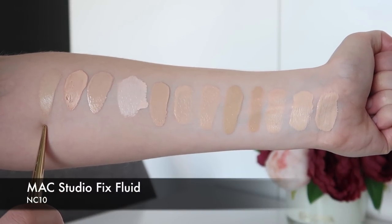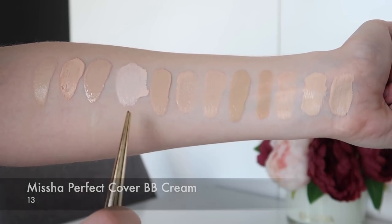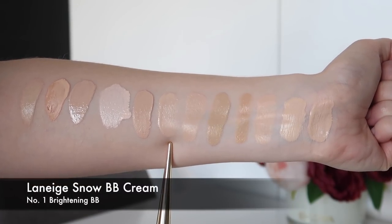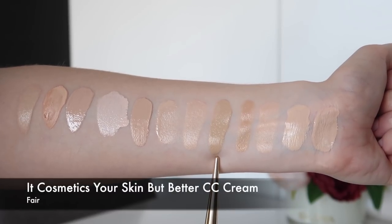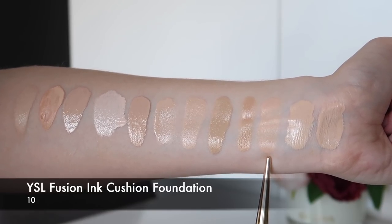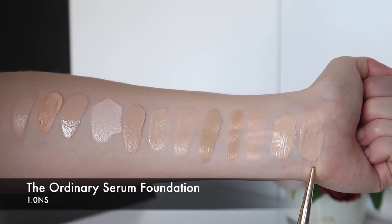With MAC Studio Fix Fluid in NC10 as our reference, this is the Balm Shelter Tinted Moisturiser in Lighter Than Light. This is the Missha Perfect Cover BB Cream in shade 13. This is the Aqualustre Concealer Roller BB Cream by Bisutang in shade 21. This is the Green BB Blemish Balm by Skin79. This is the Laneige Snow BB Cream and the Laneige Cushion Whitening in shade 11C. This is the It Cosmetics Your Skin But Better CC Cream in Fair. This is the Avene BB Cream in a universal shade. This is the YSL Fusion Ink Cushion Foundation in shade 10. This is the Pony Effect Everlasting Cushion Foundation in Fair — though this isn't a BB cream, I realized I forgot to include it earlier. And this is The Ordinary Serum Foundation in 1.0 NS.